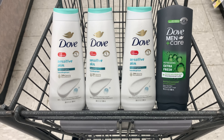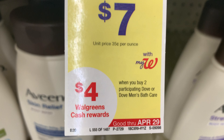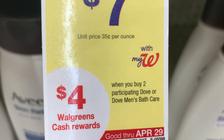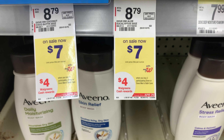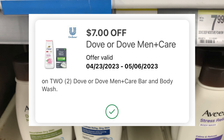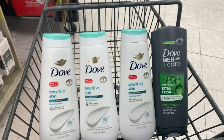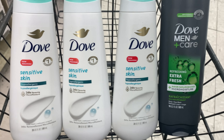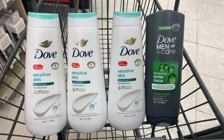Hey y'all, I'm in Walgreens about to get my free Dove. Dove is on sale for $7 this week. You get a $4 register reward when you buy two. There is a $7 off two digital coupon. I hope y'all didn't use it yesterday because I'm about to do this now. I'm going to do two transactions. These are about to be absolutely free. Keep watching.